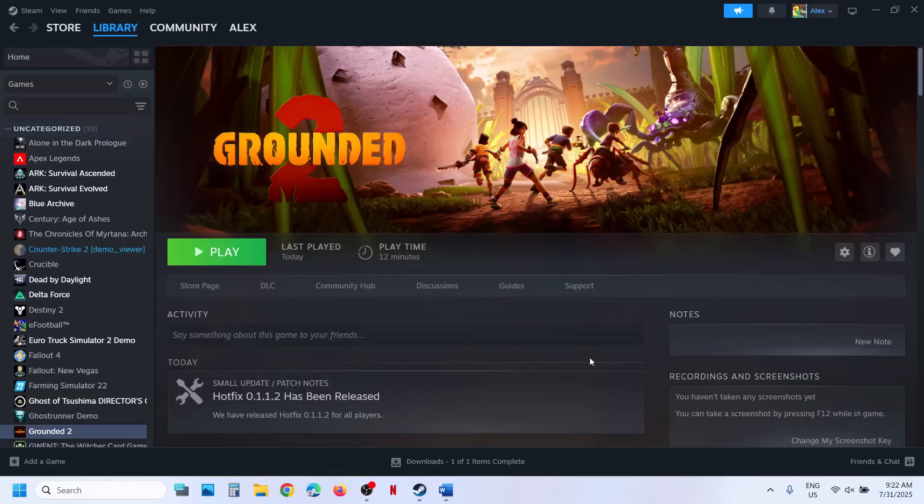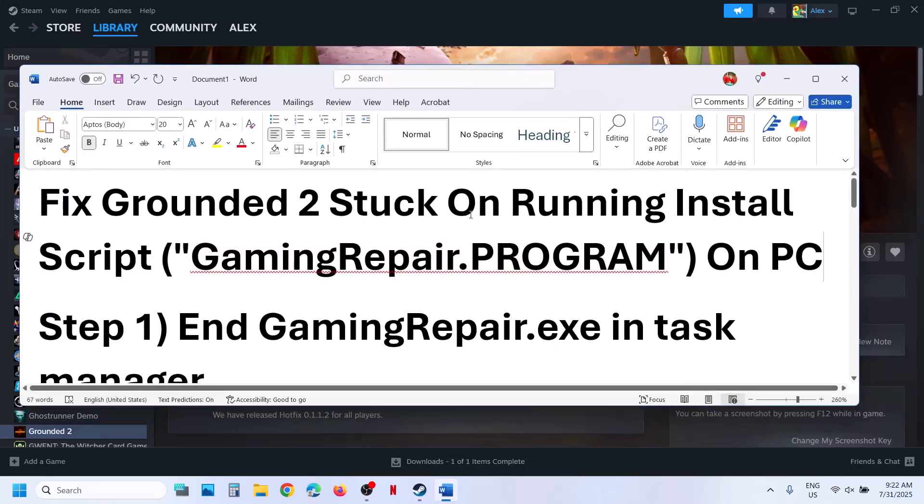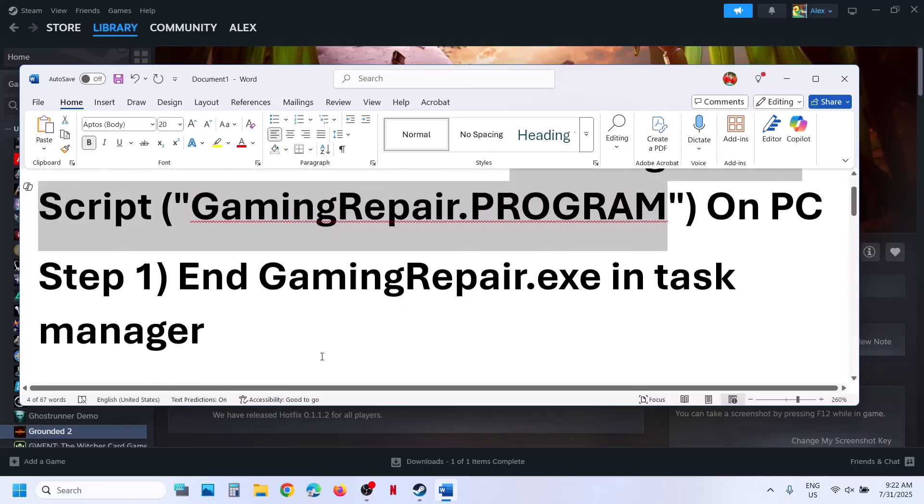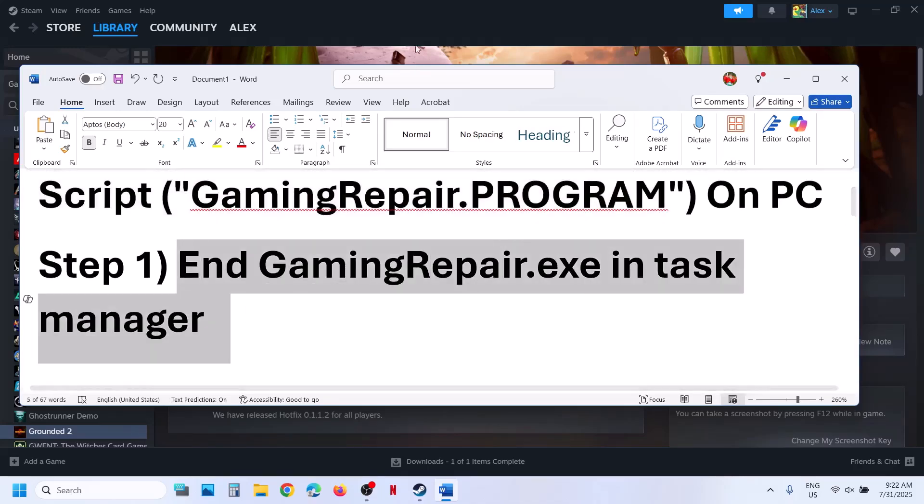Hello guys, welcome to my channel. So if Grounded 2 is not launching from Steam because of this error — that is if the game is stuck on running install script gaming repair program — then the first step is to end gamingrepair.exe in task manager.